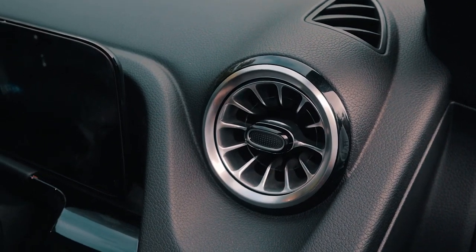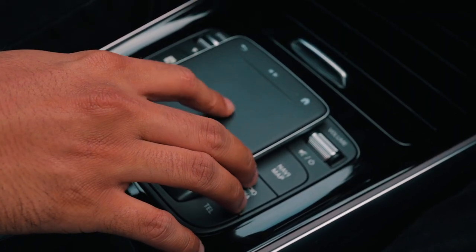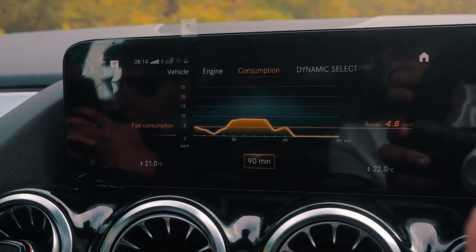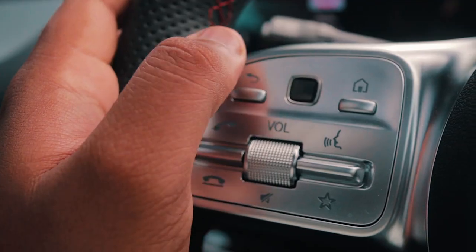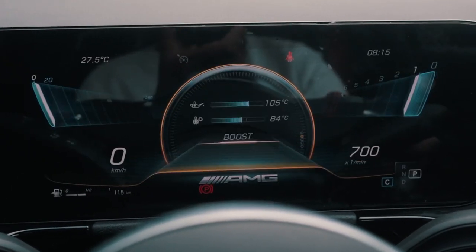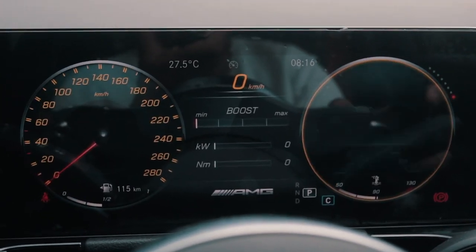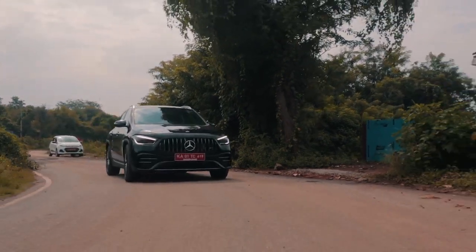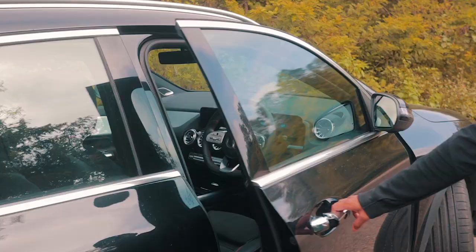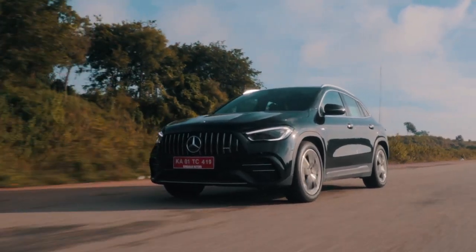Having driven quite a few of these newer generation Mercedes cars, the MBUX system is now one of the easiest things to use. The steering wheel feels nice in hand and has tons of controls, and customization is the name of the game — almost every possible screen, light, and cluster can be customized to the driver's liking. More importantly, the GLA 35 AMG is still a practical compact SUV underneath: it has a sunroof, 435 litres of boot space, and is comfortable when you need it to be.